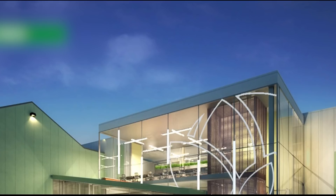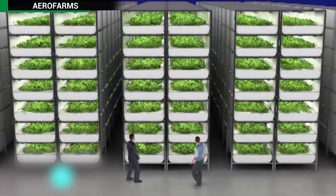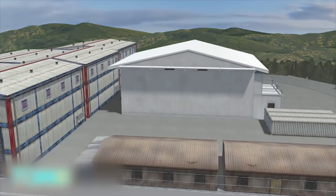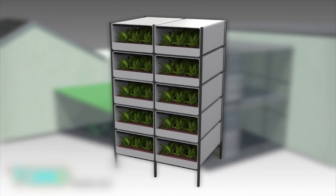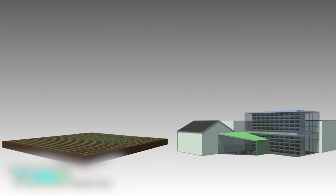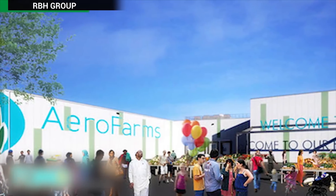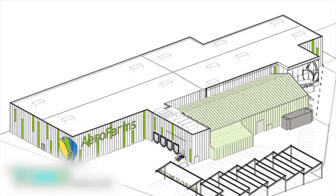The world's largest vertical farm is set to open in Newark, New Jersey. The farm will reportedly be able to grow 2 million pounds of pesticide-free produce each year. A 69,000-square-foot vertical farm is being built on the site of an old steel factory in the Ironbound neighbourhood in Newark. Plants are rooted in reusable microfleece cloth, require no soil, are sprayed by nutrient-rich mist, and illuminated by LED lights. The vertical farm is 75 times more productive per square foot and uses 95% less water than a conventional open field farm. The $30 million renovation project will bring 78 jobs to Newark and fresh food to New Jersey.